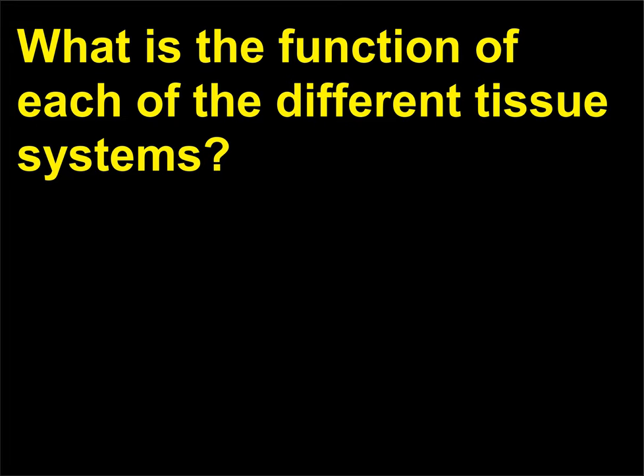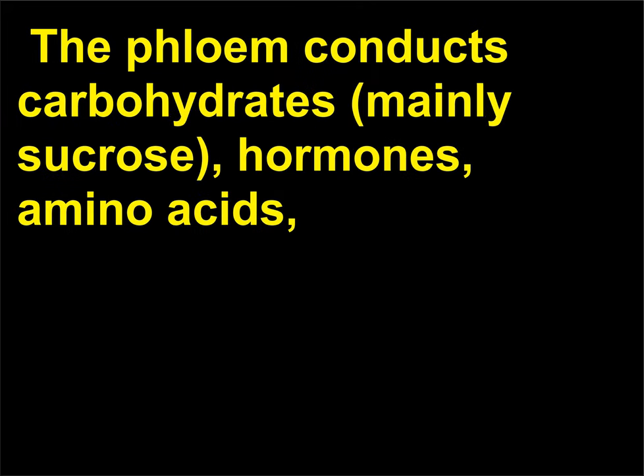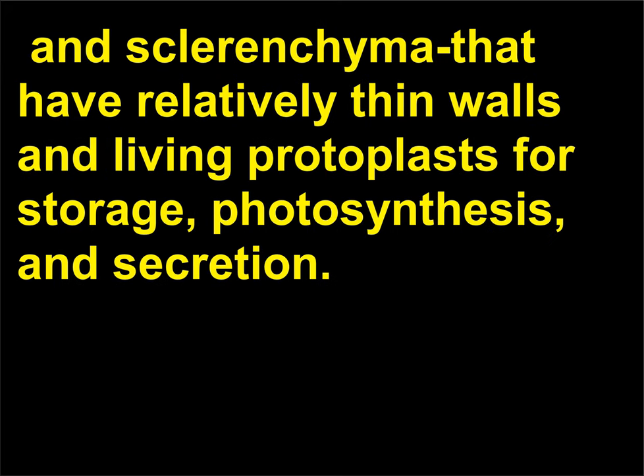What is the function of each of the different tissue systems? The vascular tissue system consists of two kinds of conducting tissue: the xylem and the phloem. The xylem conducts water and dissolved minerals. The phloem conducts carbohydrates (mainly sucrose), hormones, amino acids, and other substances for the plant's growth and nutrition. The ground tissue system consists of three cell types — parenchyma, collenchyma, and sclerenchyma — that have relatively thin walls and living protoplasts for storage, photosynthesis, and secretion.